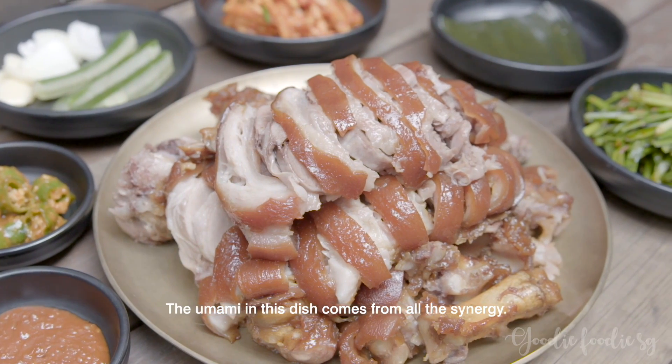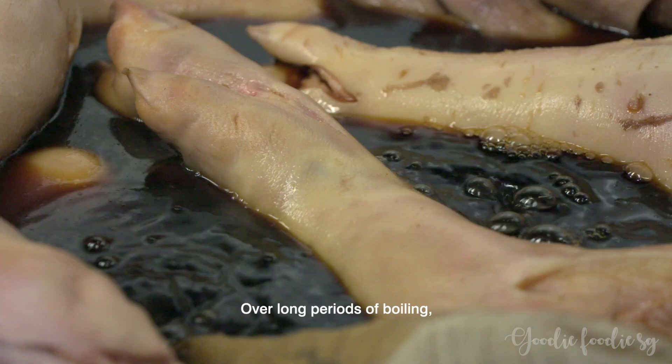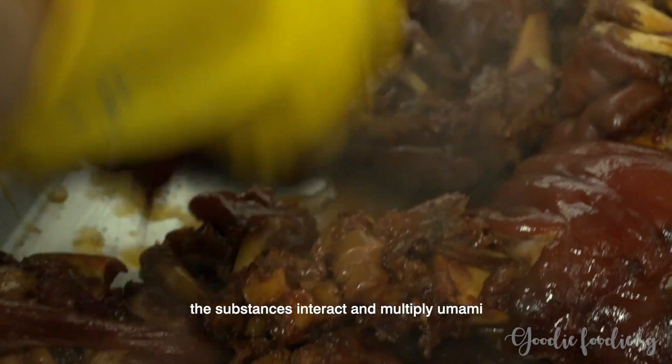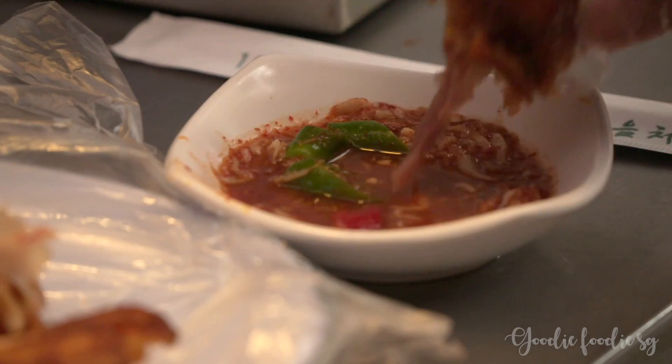The umami in this dish comes from all the synergy — glutamates in the sauces interact with nucleotides in the meat over long, long periods of boiling. The substances interact to multiply umami many times over. Then it's sliced up and served in a sauce made with gochujang, soy sauce and vinegar. Jokbal — delicious.